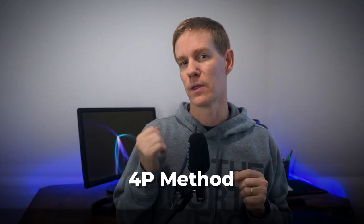With a framework I call the 4P method: Preparation, Process, Presence, and Progress.